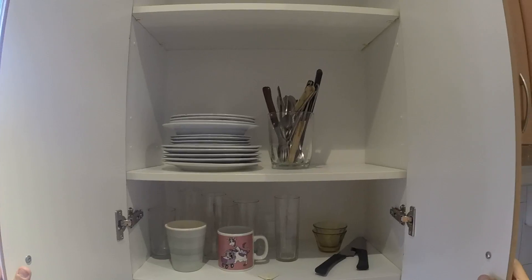We have everything we need — glasses, plates, mugs.